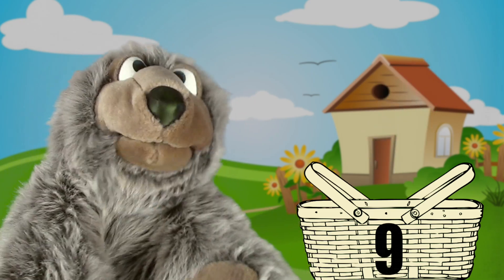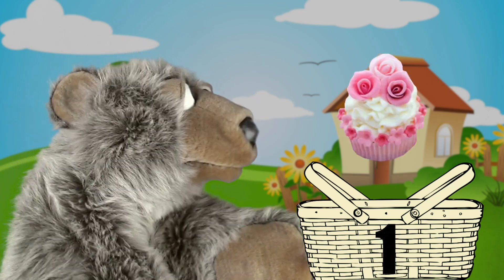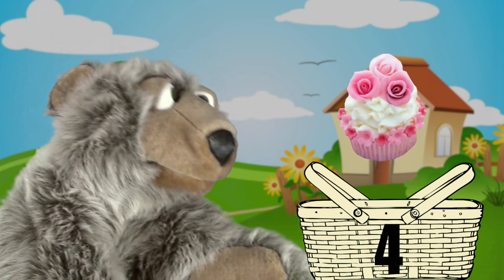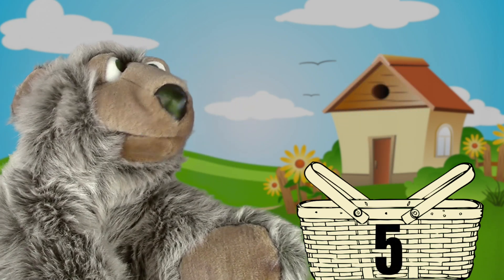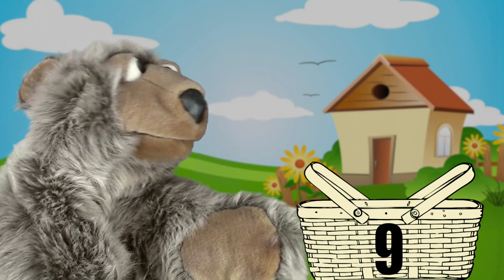And finally for dessert, let's pack ten cupcakes. I love cupcakes! Here we go. One, two, three, four, five, six, seven, eight, nine, ten.